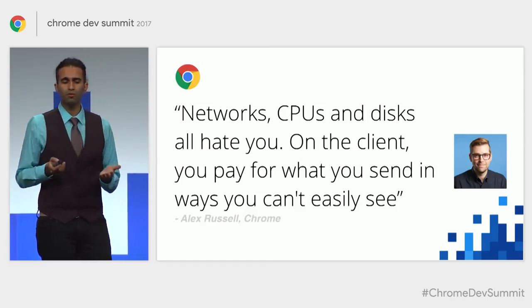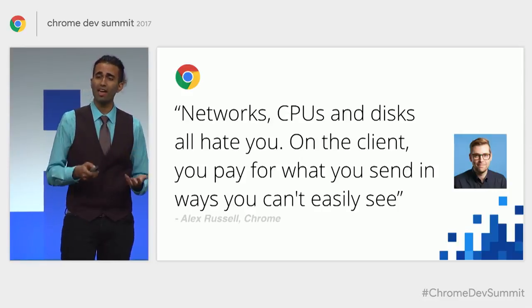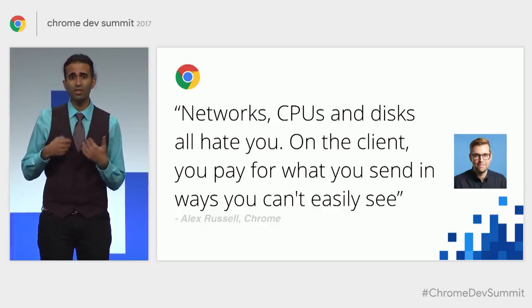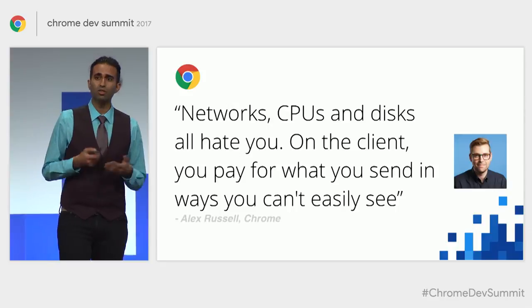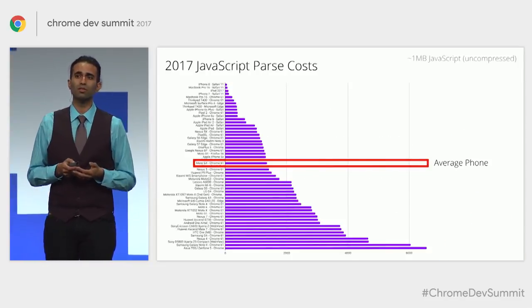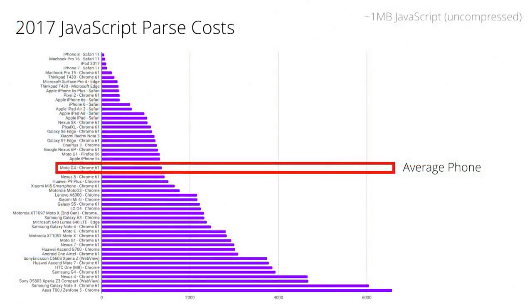Alex Russell says of developing for mobile that networks, CPUs, and disks are not our best friend. As we shift to more client-heavy architectures, we can end up paying for things we send down in ways that aren't always obvious. In the traces we see when profiling different team sites, JavaScript ends up being one of the heaviest costs we experience. The cost of parsing JavaScript is quite heavy. Here's a breakdown of the time it takes to parse JavaScript on modern devices — high-end at the top, average devices in the middle, and lower-end all the way down, for a meg of decompressed script.